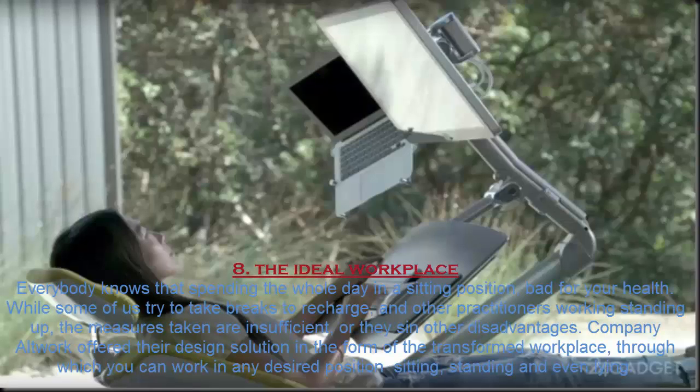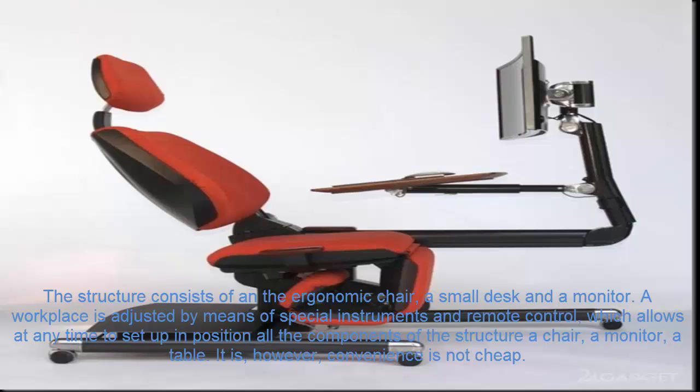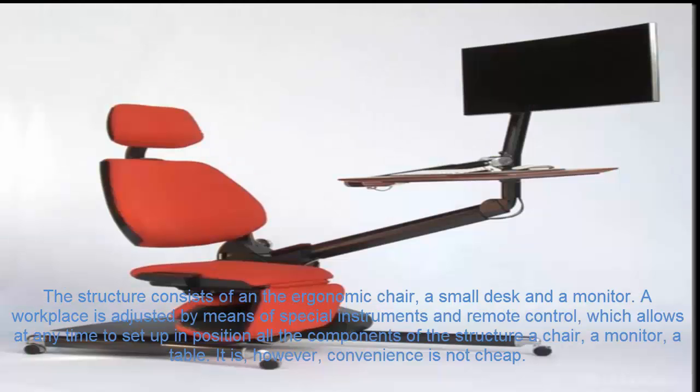Number 8. The Ideal Workplace. Everybody knows that spending the whole day in a sitting position is bad for your health. While some of us try to take breaks to recharge and others practice working standing up, the measures taken are often insufficient or bring other disadvantages. Company Altwork has offered a design solution in the form of a transformable workplace, through which you can work in any desired position — sitting, standing, and even lying down. The structure consists of an ergonomic chair, a small desk, and a monitor, adjusted by means of special instruments and a remote control. It is, however, not cheap convenience.